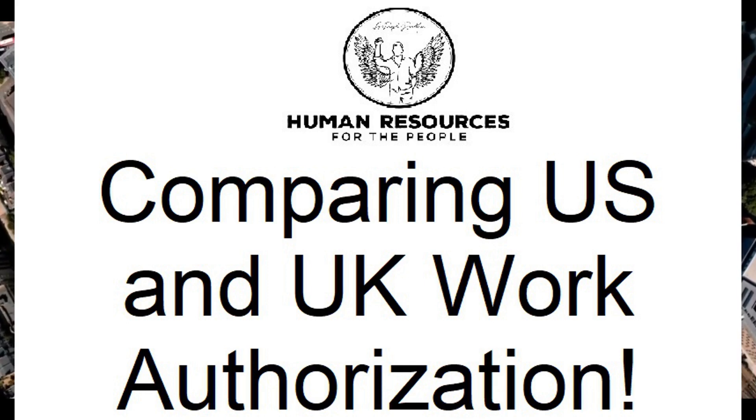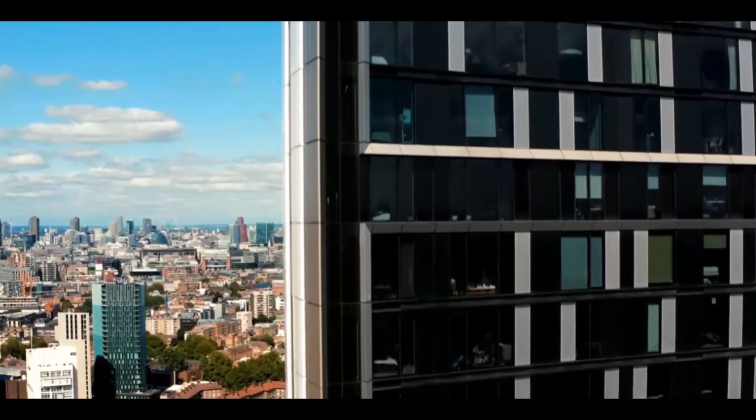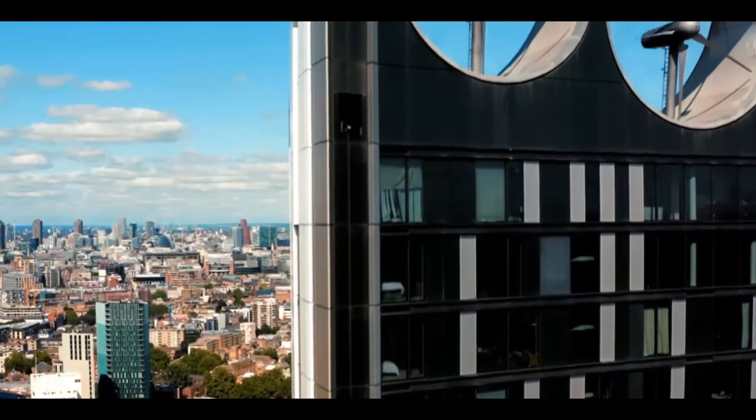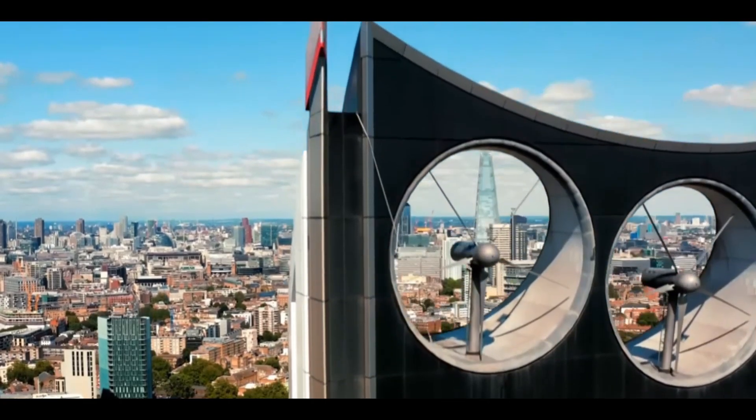It's the idea of verifying whether or not someone can work in their country and how we do it. To preface this discussion, in the United States we use the I-9. It's a series of questions that have been laid out by the federal government, generally on paper but also electronically. It asks a myriad of personal questions, specifically where you live, what your social security number is, and what your status in the country is.